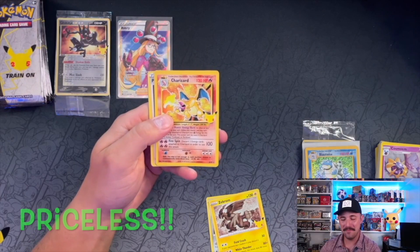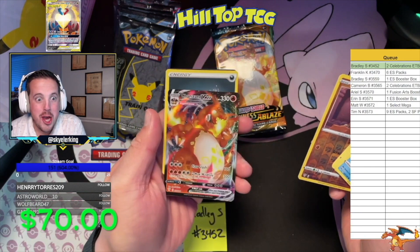What is going on YouTube, this is Nick with Hilltop TCG back with another video. Today we're doing round two of the Fusion Strike booster box versus 36 Fusion Strike sleeve packs — let's go!